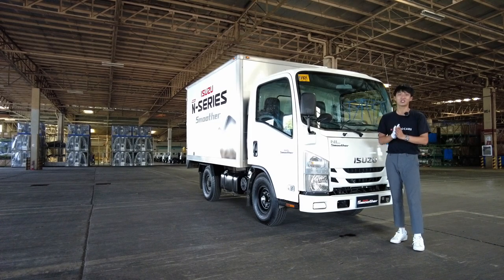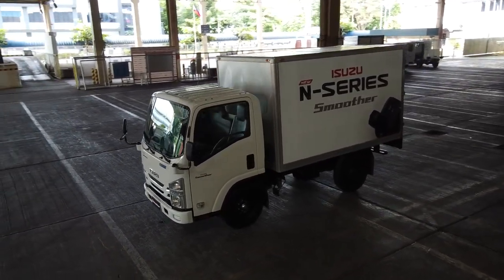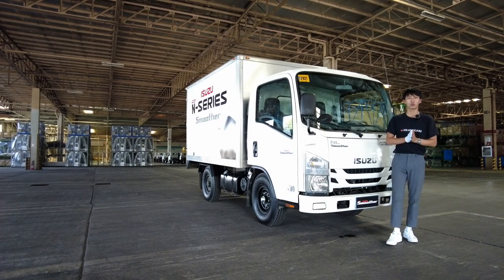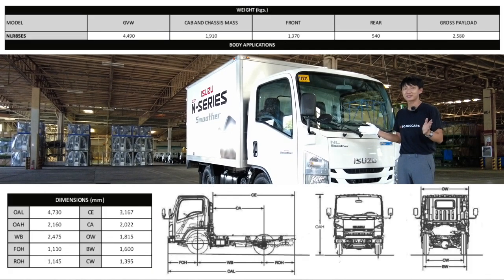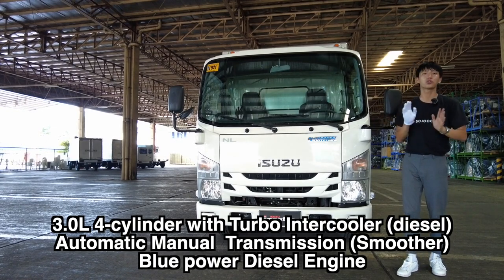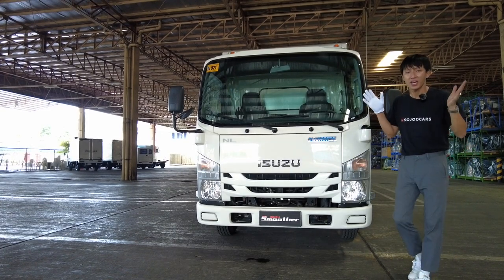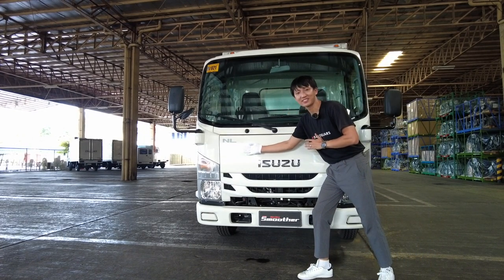I'm going to show you why this truck performs unlike a manual transmission. Many of you want a diesel truck with a manual transmission for less maintenance, but this one — according to Isuzu — will change just that. This is the N-Series Smooth, which comes with a 3.0-liter Blue Power Euro 4 turbo intercooler engine producing about 91 horsepower and 354 Newton meters of torque, mated to an automated manual transmission, also called Smooth.